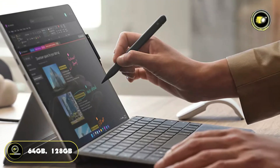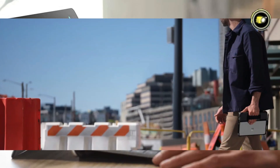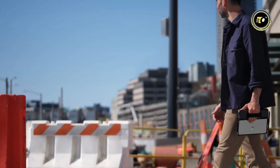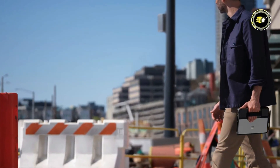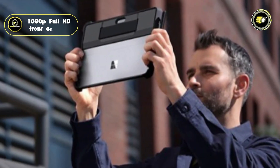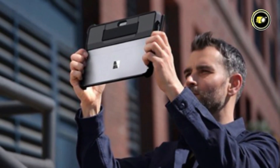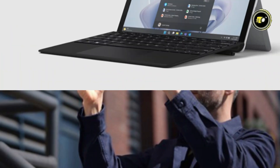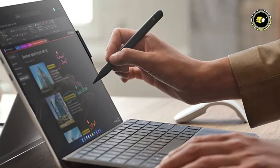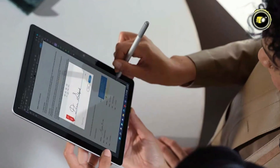Storage options include UFS drives available in 64GB, 128GB, or 256GB. Notably, the tablet offers an impressive battery life of up to 12.5 hours, making it suitable for extended use without frequent charging. Designed for touch and pen use, it also features a 1080p Full HD front and rear-facing camera, making video calls crystal clear. Priced at $579.99, the Surface Go 4 is a robust, versatile tablet that caters to both professional and personal needs.